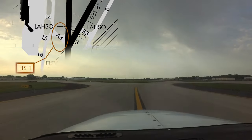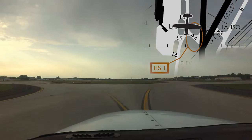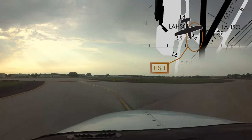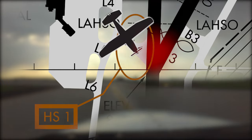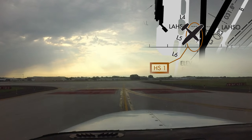Another area that warrants additional attention from pilots is designated Hotspot 1. Although recent mitigation strategies and special emphasis from the tower have reduced the instances of wrong surface operations, it is still a complex and possibly confusing intersection of two runways and a taxiway. Use of moving maps or reviewing the airport diagram will help alleviate the situation.